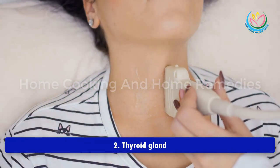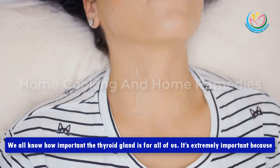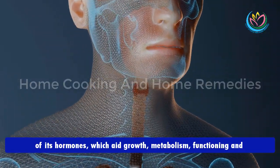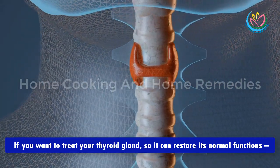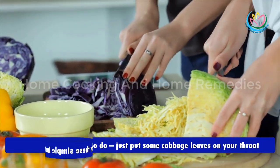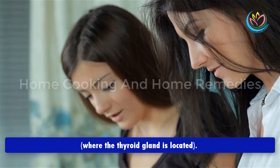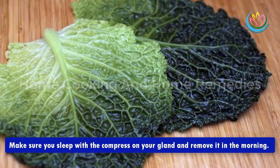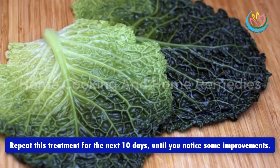Thyroid gland: the thyroid gland is extremely important because of its hormones, which aid growth, metabolism, and the functioning of organs in the digestive system. If you want to treat your thyroid gland so it can restore its normal functions, just put some cabbage leaves on your throat where the thyroid gland is located. Cover the leaves with a bandage or a shawl, and sleep with the compress on your gland. Remove it in the morning.